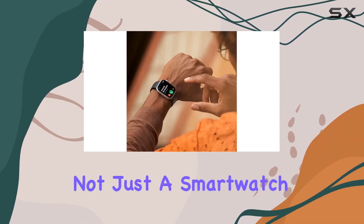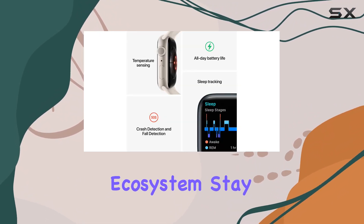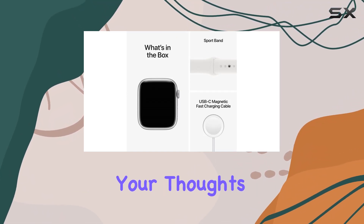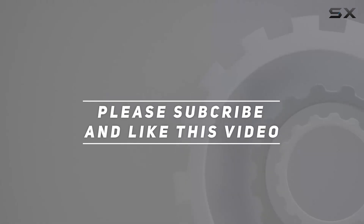In conclusion, the Apple Watch Series 8 is not just a smartwatch — it's a comprehensive health and fitness companion that seamlessly integrates into your Apple ecosystem. Stay tuned for more in-depth reviews and let us know your thoughts on the Series 8 in the comments below. Check out the video description for updated pricing, and thank you for watching.